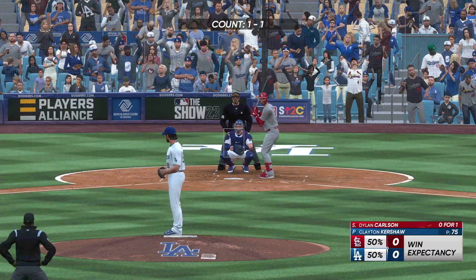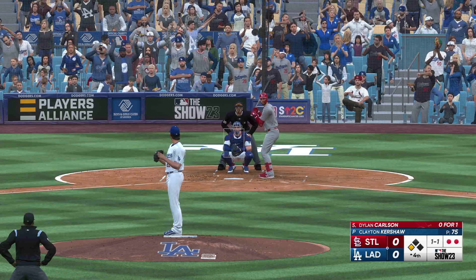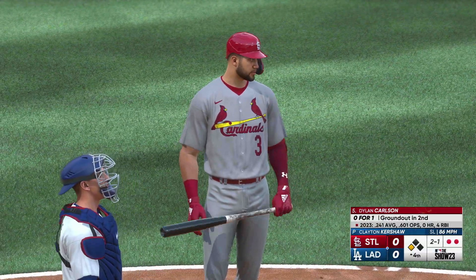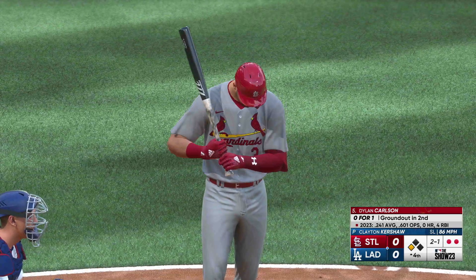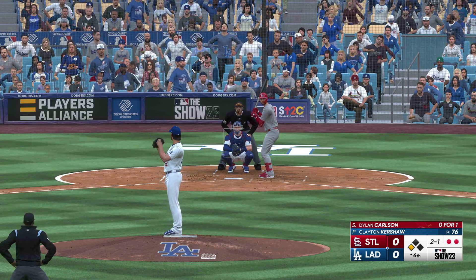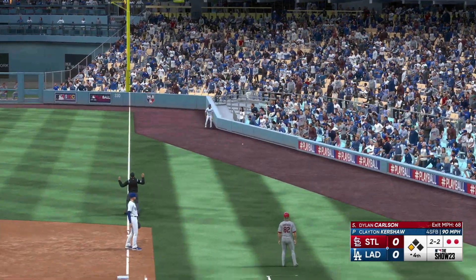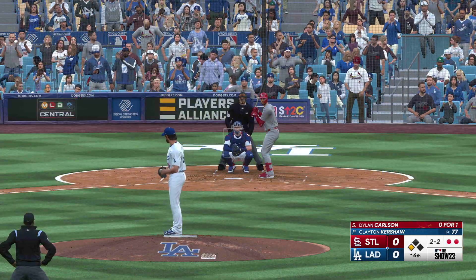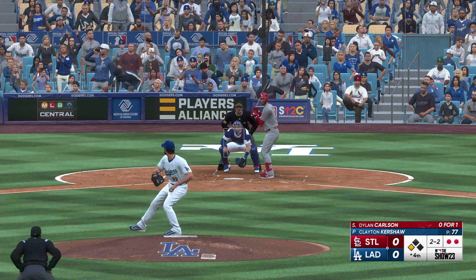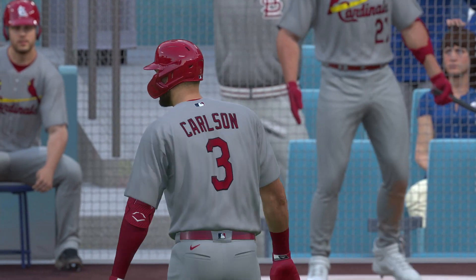Dylan Carlson grounded out his first time up. Ball to strike — that one drifts inside. A foul ball. Definitely got the hitter conscious of the pitch inside, really think the outer half is open. 2-2 — rip to third but handled, and that'll end the inning. The Cardinals leave one and we are still scoreless.